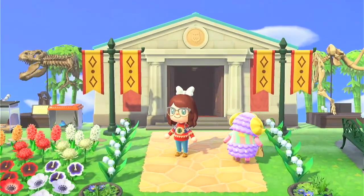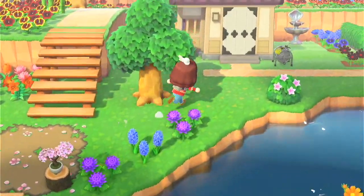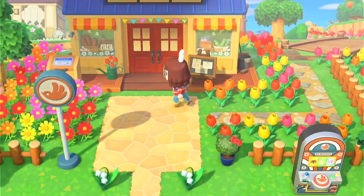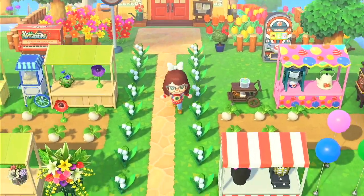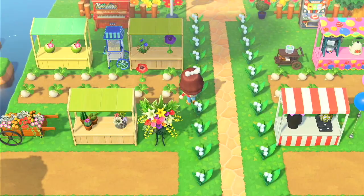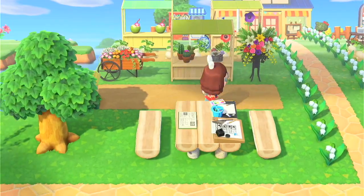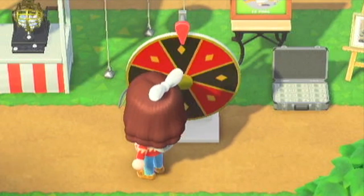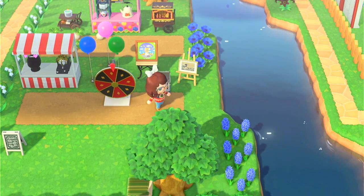That is my museum — that's pretty much most of the tour. Across the bridge here's my Nook's Crannies, and right outside of it we have a little farmer's market where I'm currently storing all my turnips, because gotta get them profits. They've got plants, you can do art and stuff over here, and here you can win prizes. I'm gonna say you won this giant thing of cash — woo!